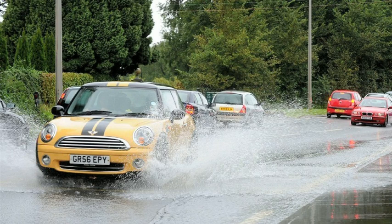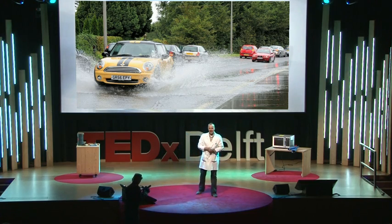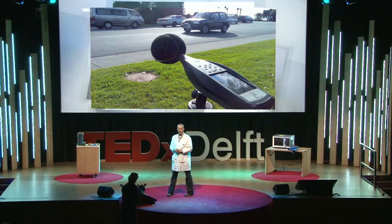Especially not on days like today, when it's raining a lot — then you can have a lot of splash water from the asphalt. And especially if you then ride your bicycle and pass these cars, that's not very nice. Also, asphalt can create a lot of noise. It's a noisy material.